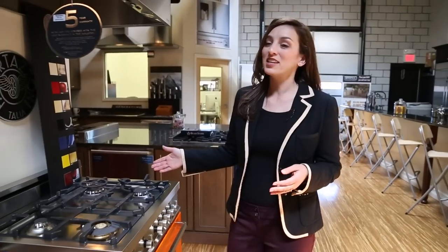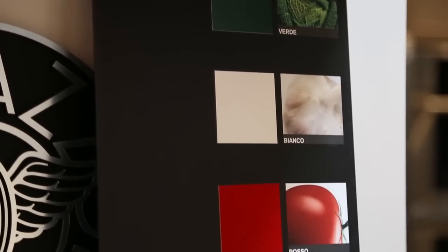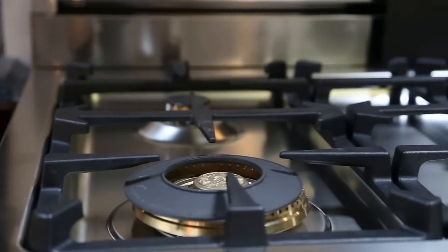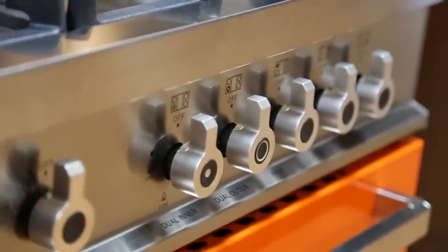One way to spoil yourself and your kitchen is with luxury from Italy. Take a look at this oven from Bertazzoni. You've got a range of colors — verde, bianco, rosso, crema, nettle, blue, giallo, vino — you name it. Gas top oven, electric here. Why not sneak in a pop of color?